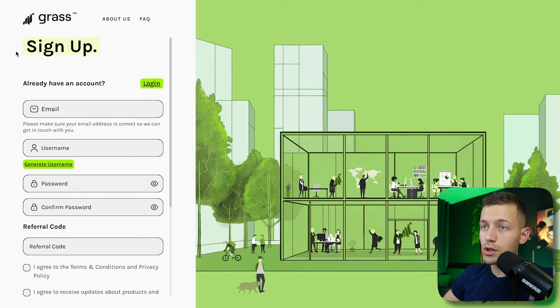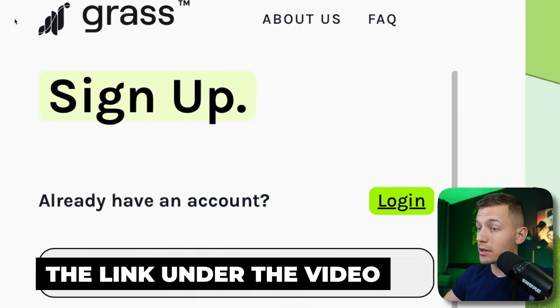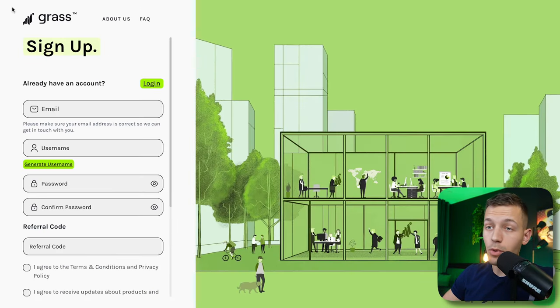In order to start earning coins from this project, you just had to register on their website. I'll leave a link to it under the video because you can still keep earning here, and I'll show you how to do it.